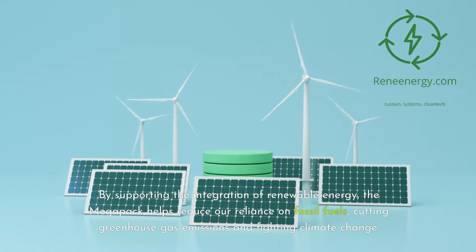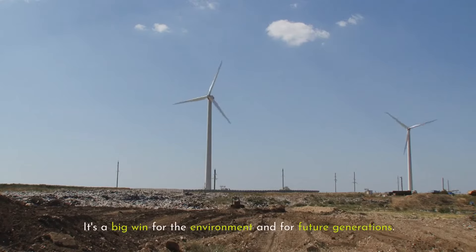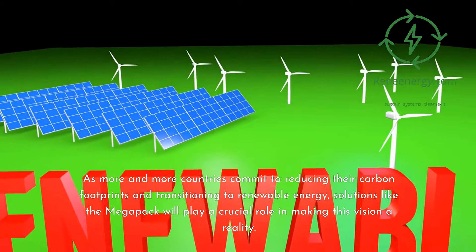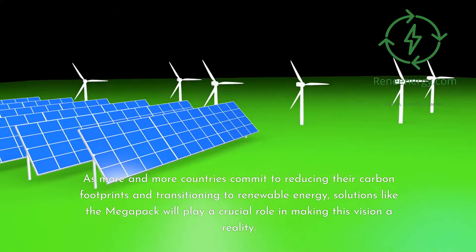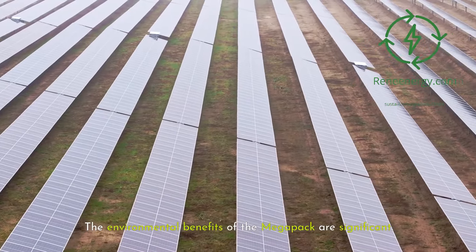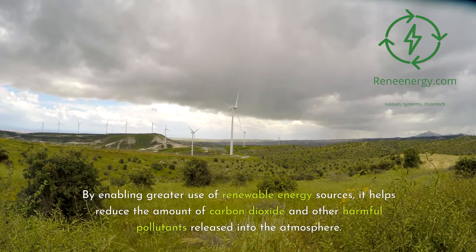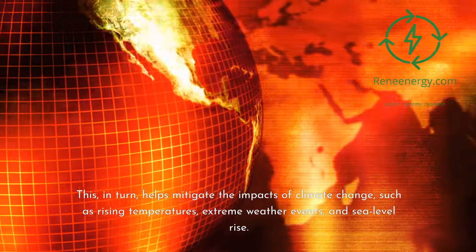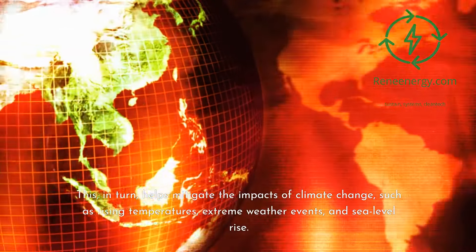By supporting the integration of renewable energy, the Megapack helps reduce our reliance on fossil fuels, cutting greenhouse gas emissions and fighting climate change — a big win for the environment and for future generations. As more and more countries commit to reducing their carbon footprints and transitioning to renewable energy, solutions like the Megapack will play a crucial role in making this vision a reality. The environmental benefits are significant: by enabling greater use of renewable energy sources, it helps reduce the amount of carbon dioxide and other harmful pollutants released into the atmosphere, helping mitigate the impacts of climate change such as rising temperatures, extreme weather events, and sea-level rise.